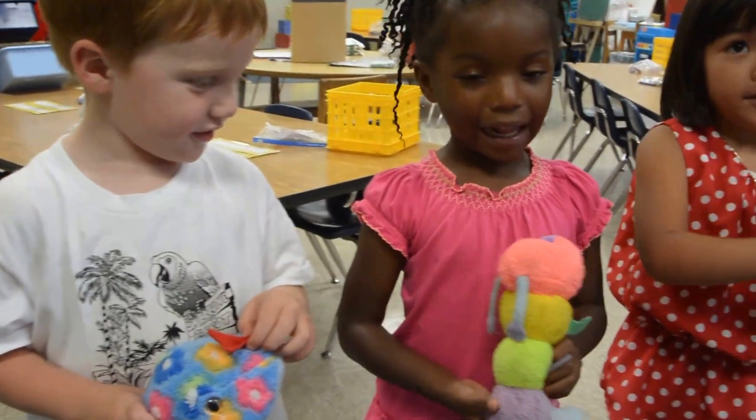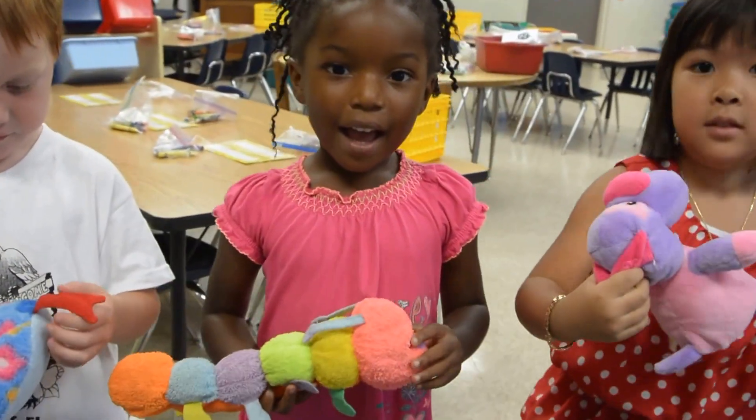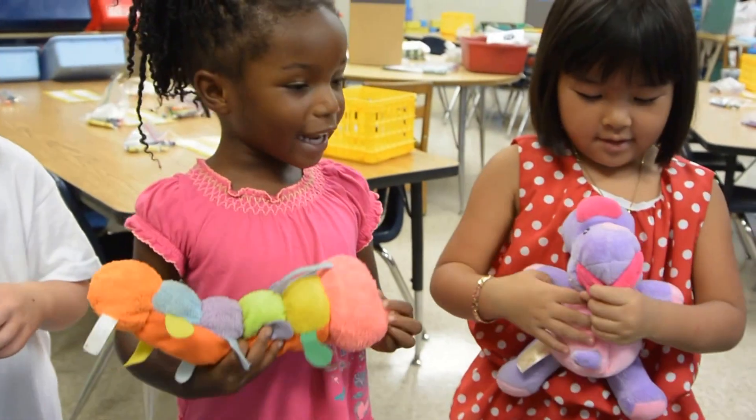Caterpillar, caterpillar, what do you see? I see a purple dog looking at me.